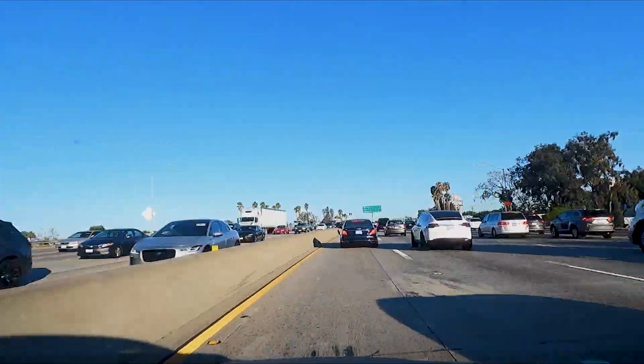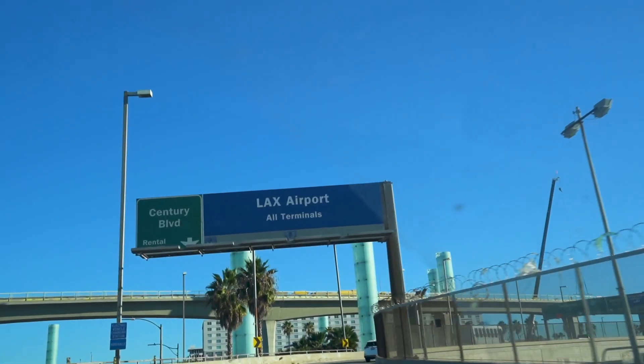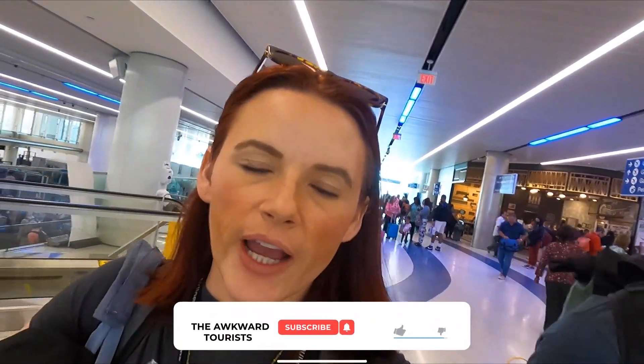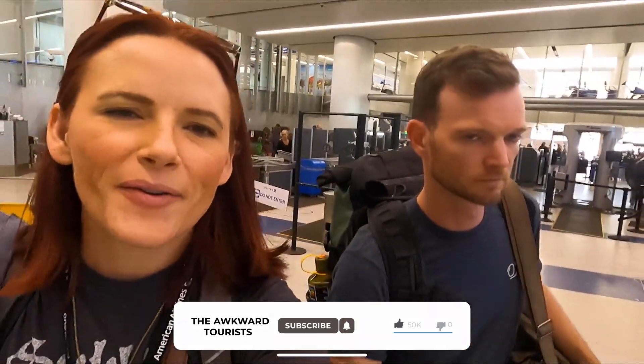It's 7am and we're driving to the airport to go to Miami. Good morning, happy travelers. We're at LAX. Made it through security. Now it's lounge time.